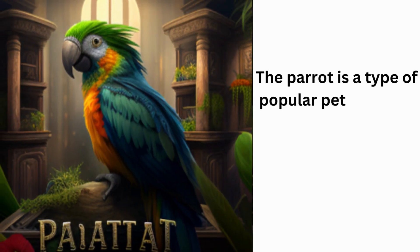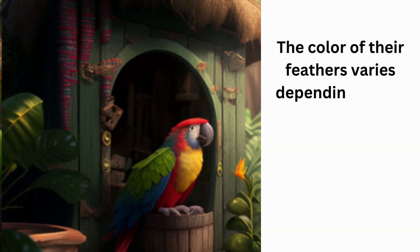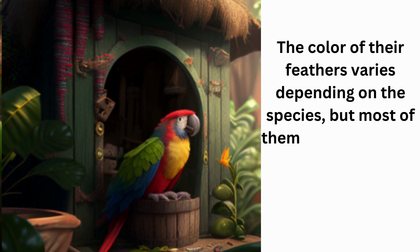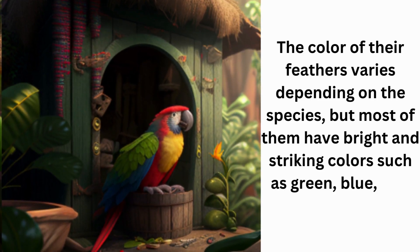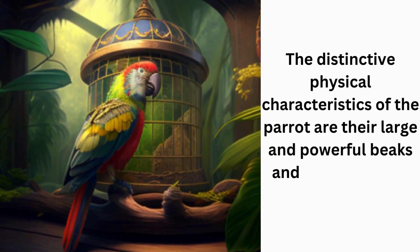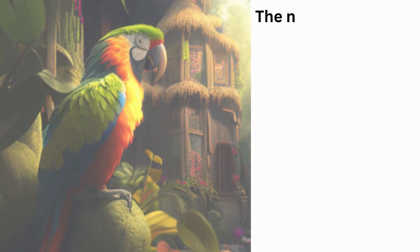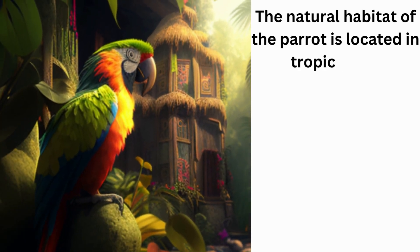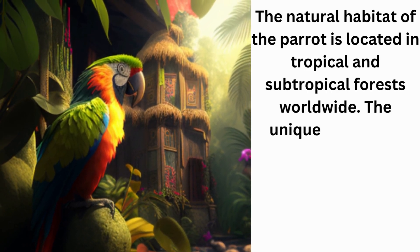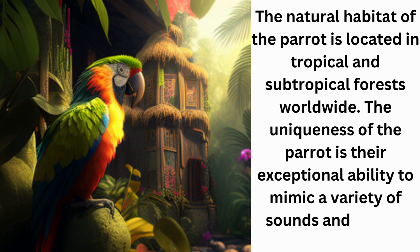The parrot is a type of popular pet bird known for its ability to mimic human speech and other sounds. The color of their feathers varies depending on the species, but most have bright and striking colors such as green, blue, red, and yellow. The distinctive physical characteristics of the parrot are their large and powerful beaks and their ability to mimic human speech and other sounds. The natural habitat of the parrot is located in tropical and subtropical forests worldwide. The uniqueness of the parrot is their exceptional ability to mimic a variety of sounds and human speech.